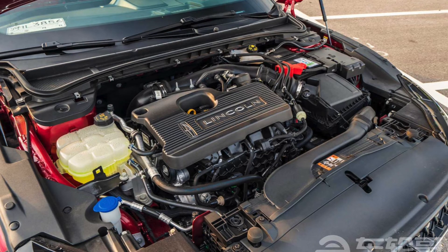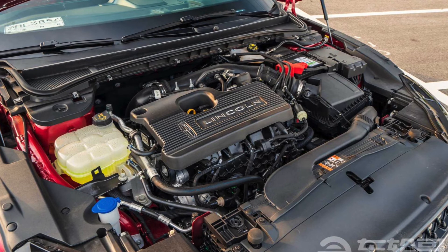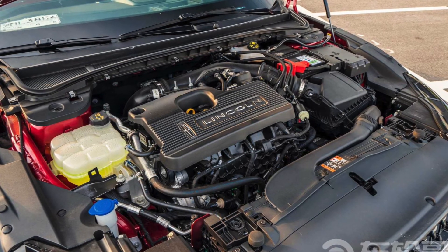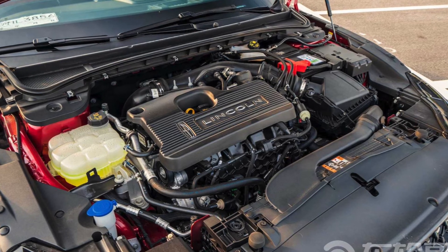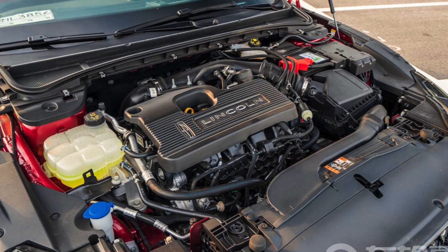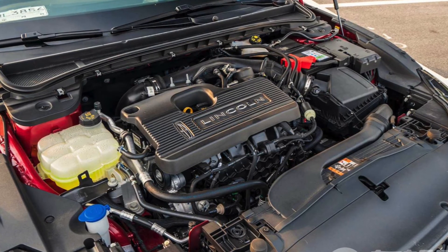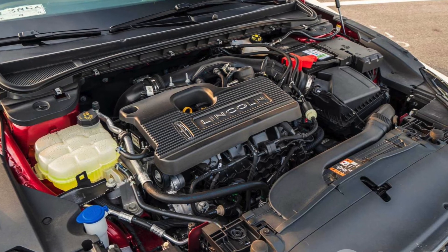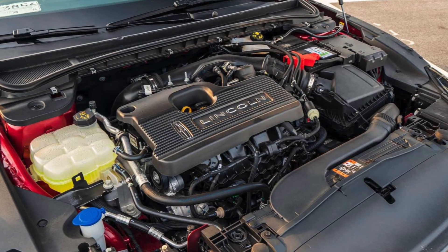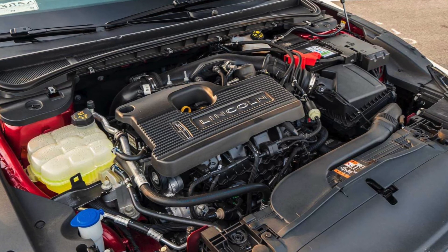The only engine option available is a 2.0-liter turbocharged four-cylinder rated at 235 horsepower and 255 pound-feet of torque. Its top speed is expected to be 140 miles per hour and it can accelerate from 0 to 60 in 6.2 seconds. There are rumors that a hybrid system is on its way, but we'll see. If you know me, I don't like turbo engines — I prefer naturally aspirated power. I'm very curious to see how reliable these Zephyrs are.